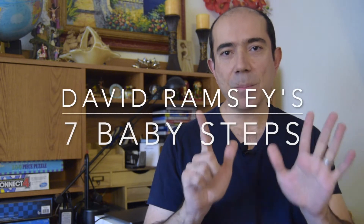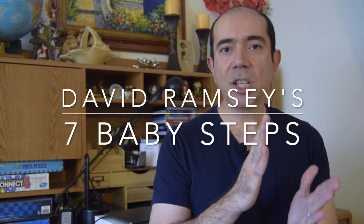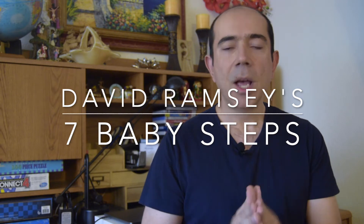Hey guys, welcome back to my channel. Today we're going to be discussing David Ramsey's seven baby steps, but this time I'm going to do something a little different — I'm going to be adjusting it for inflation. When he wrote his book in 1992, it was a different time period with different numbers. So we're going to be adjusting it for 2020. Stick around and let's get to it.